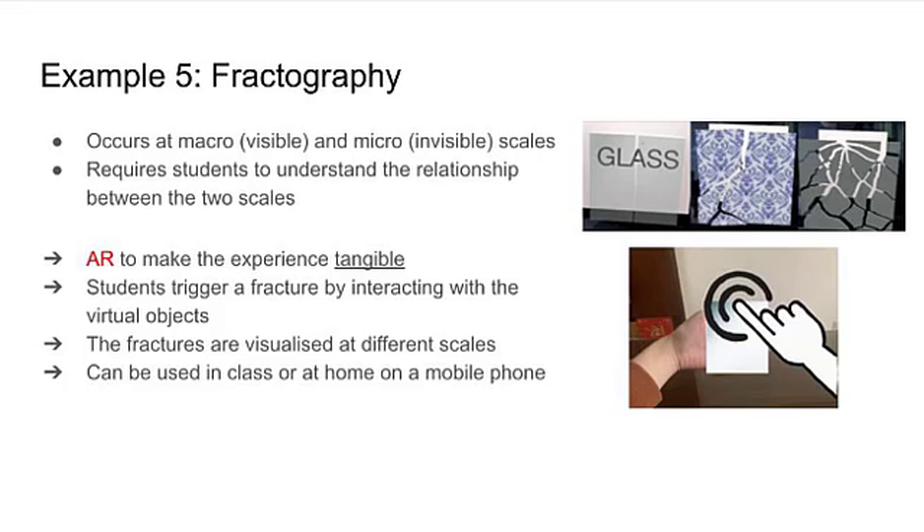In the future, we aim to be able to directly recognize different types of materials, making use of the system possible in class, at home, or even during field trips.